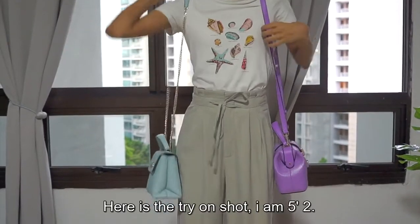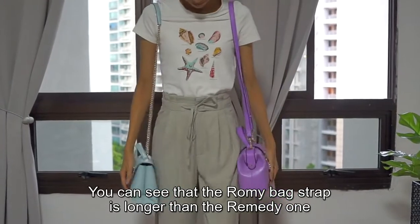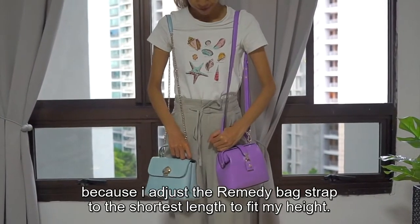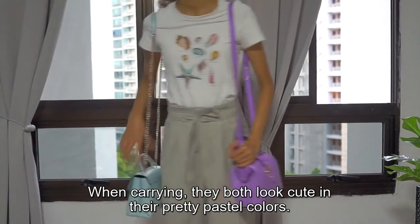Here is the try-on shot. I am 5 foot 2. You can see that the Romy bag strap is longer than the Remedy one because I adjusted the Remedy bag strap to the shortest length to fit my height. When carrying, they both look cute in their pretty pastel colors.